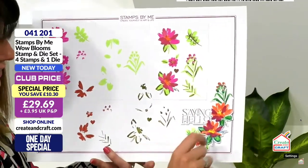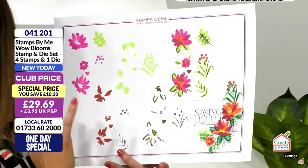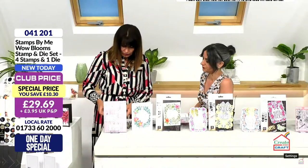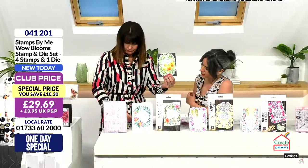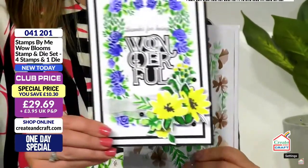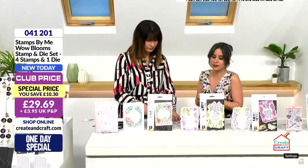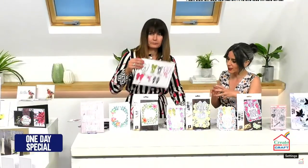You can do them in any colour — pop your plate on top and get all of the little embellishments to creep around cards. These look wonderful with the new one day special as well. We brought these to you about two months ago and they absolutely flew. This is the wonderful flowers, giving you a really lovely watercolour finish — it looks like you've picked up a brush. Item number 041201 is your item number, 29 pounds and 69 pence, saving 10 pounds and 30 pence in the club.